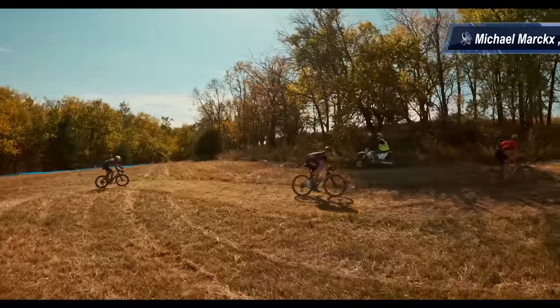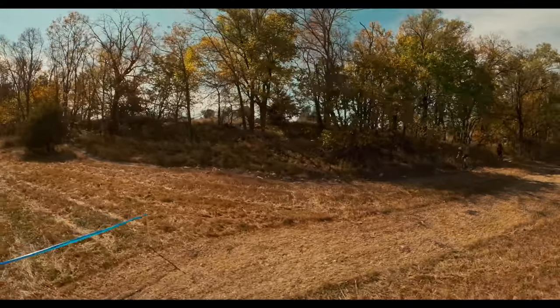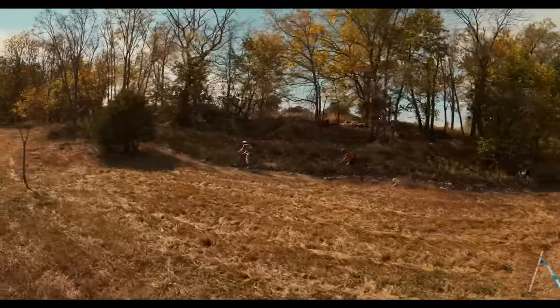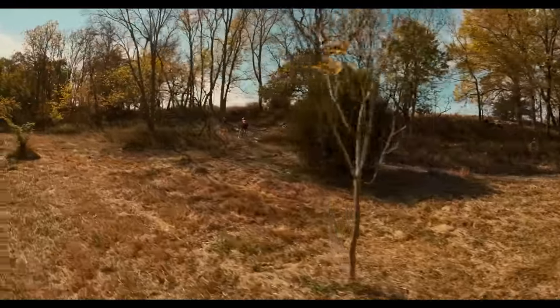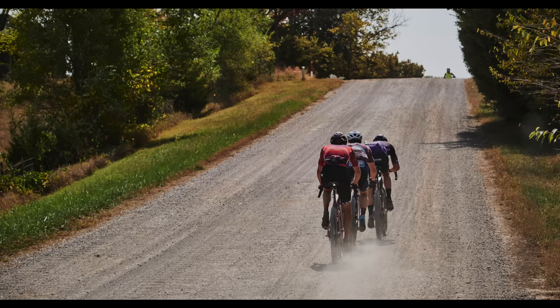We entered that sector and Griffin just smashed it — he was clearly the best technically out of all of us. Pete and I were the only ones able to follow, and I would say I was the one struggling the most out of the three. Sometimes I would get gapped by 10 meters and come back, get gapped by 10 meters again. I was finally able to exit that last part with those guys. We didn't take any rest because we knew other guys were also chasing. We rotated very well, and it was a good false flat going down — which is great for me because I'm heavier than those guys.